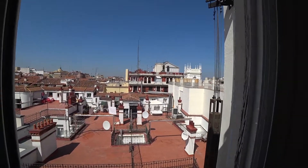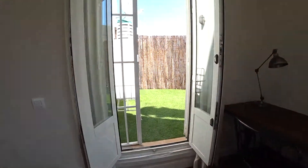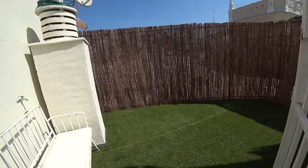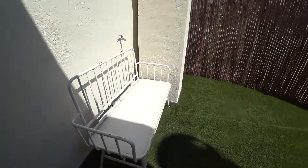Wow! And then we go out through this door and we find this beautiful terrace with a little bench. The landlord will equip this terrace.